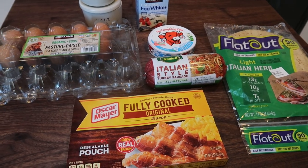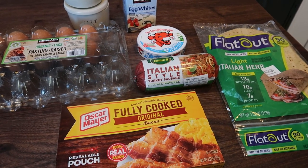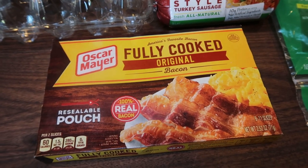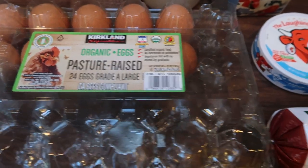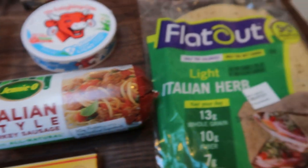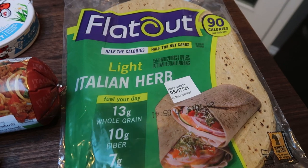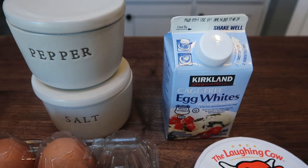My plan is to pre-cook some of the components of the pizza and then actually put it together every day, but we will put one full pizza together so you can see what the final product looks like. For the recipe you're going to need some fully cooked bacon — you could also use center cut bacon and cook it yourself, this just makes it a little bit easier. You're also going to need some eggs, turkey sausage — I'm using the Jenny O Italian style turkey sausage. I'm using the flat out wrap; you could use Cut the Carb, Joseph's Lavash, or even an Olay wrap, whatever your preference is. I'm going to use the flat out light Italian herb, laughing cow cheese, egg whites, salt, and pepper.